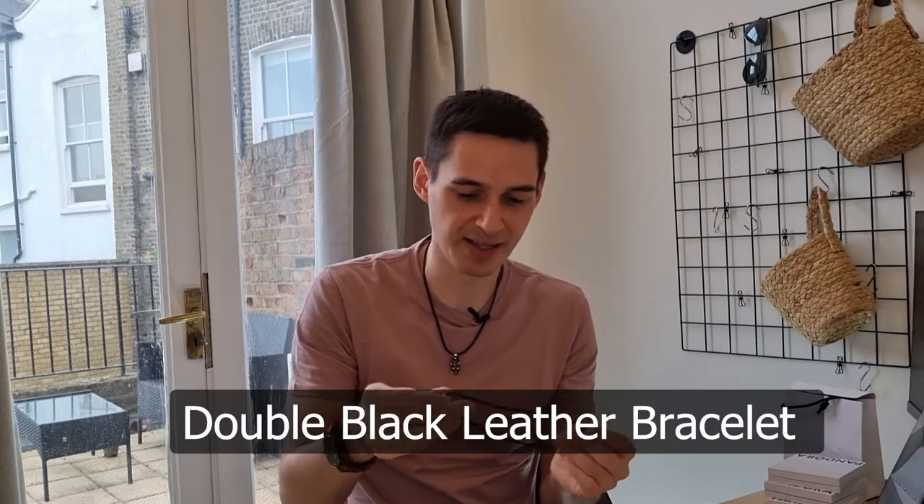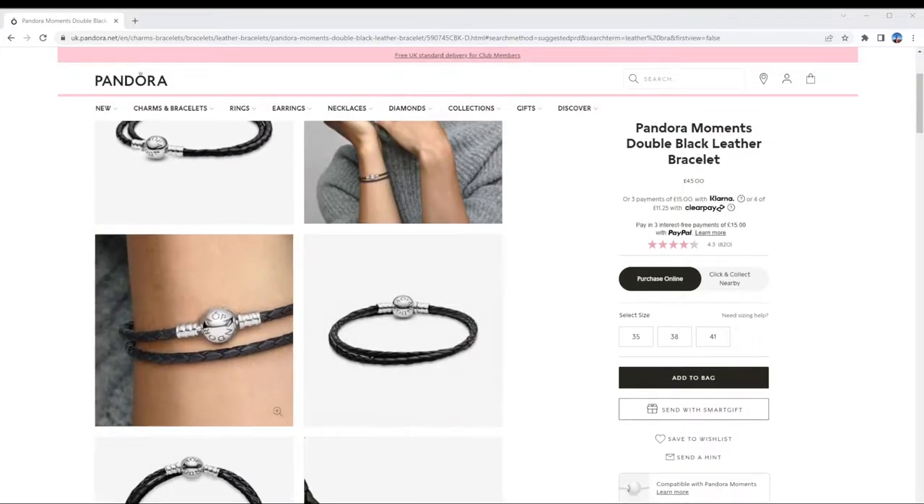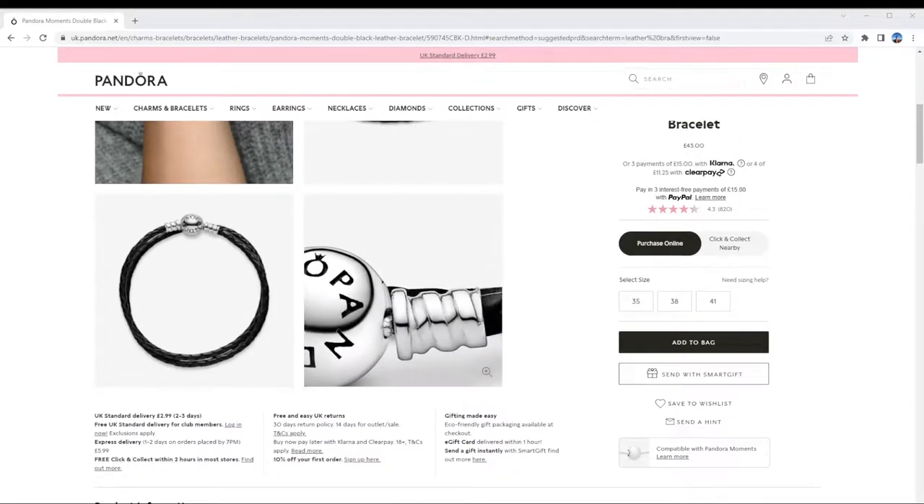The next one is the Pandora Moments Double Black Leather Bracelet. The way to wear this is you put it together and then put it on — I think this is super cool and I'm thinking of keeping this myself because it fits my style. This variation only comes in black and sets you back $60. There are single-wrap versions available in different colors as well. If you want to add charms to this, it works with the Moments line, which is amazing.